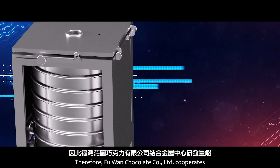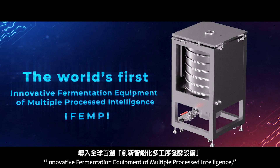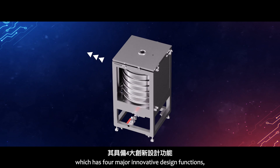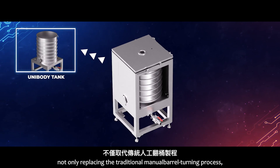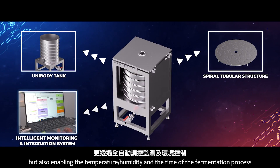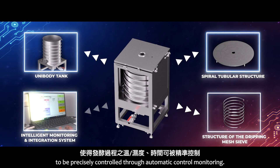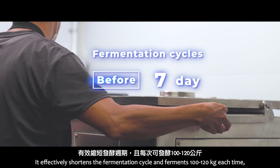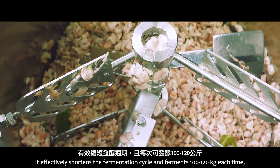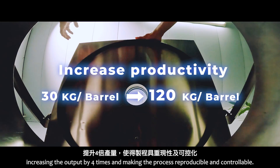Therefore, Fuwan Chocolate Company Limited cooperates with the MIRDC to create the world's first innovative fermentation equipment of multiple-processed intelligence, which has four major innovative design functions — not only replacing the traditional manual barrel turning process, but also enabling temperature, humidity, and fermentation process time to be precisely controlled through automatic monitoring. It effectively shortens the fermentation cycle and ferments 100 to 120 kilograms each time, increasing the output by four times and making the process reproducible and controllable.